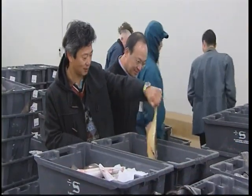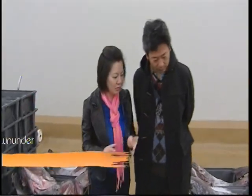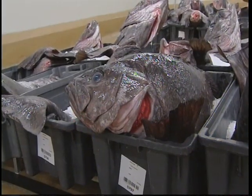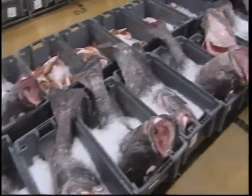These two are shopping for their restaurant. Albert and Dennis are here buying fish for a traditional Chinese dish. What kind of fish are you looking for today? Normally we'll see which fish is best first. For example, this is hapuka. Chinese will love it because it's very meaty and chunky. It's very good for steaming.